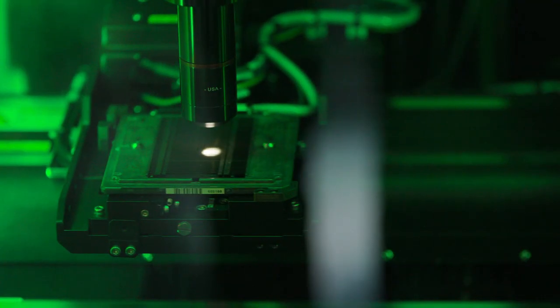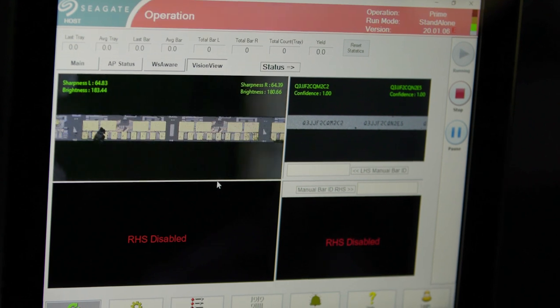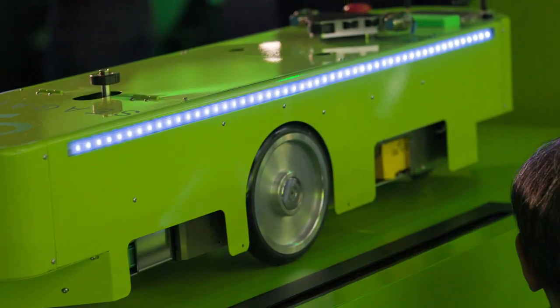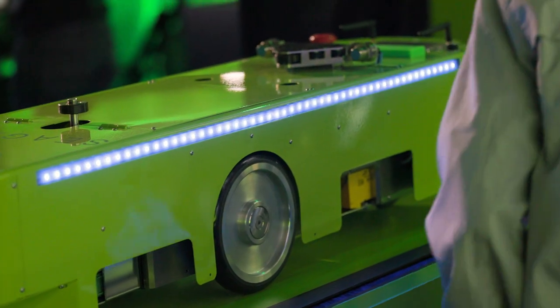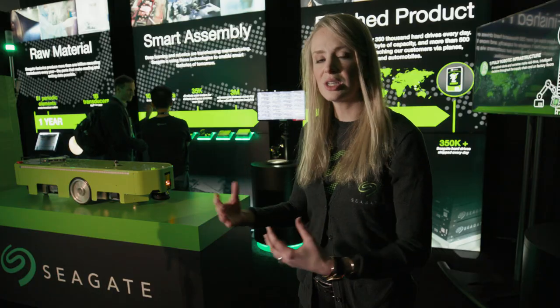We actually have two of our robots here. We have the Optica cameras looking at the drives themselves to detect potential issues that the human eye may not even be able to detect. We also have the trolley that will move drives from one place in the factory to the next — that's a pallet of drives. There's really no human intervention that needs to happen at that point.